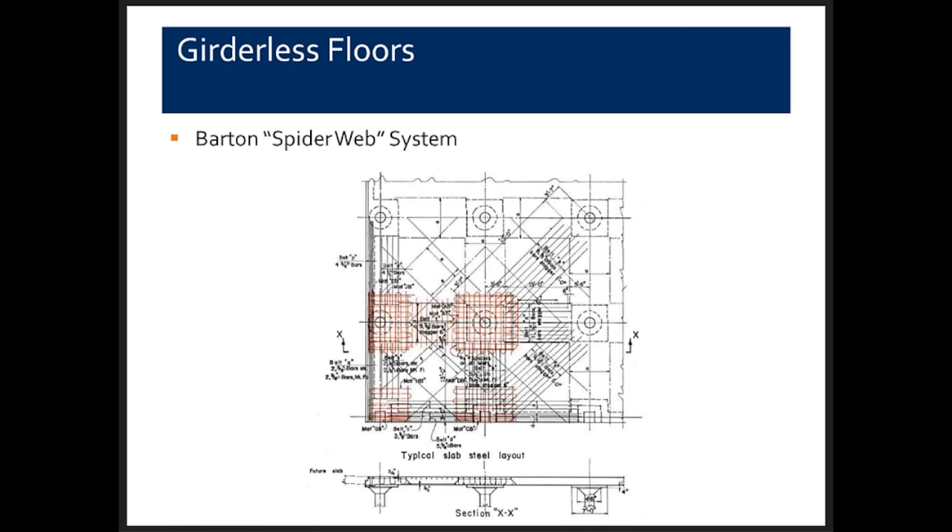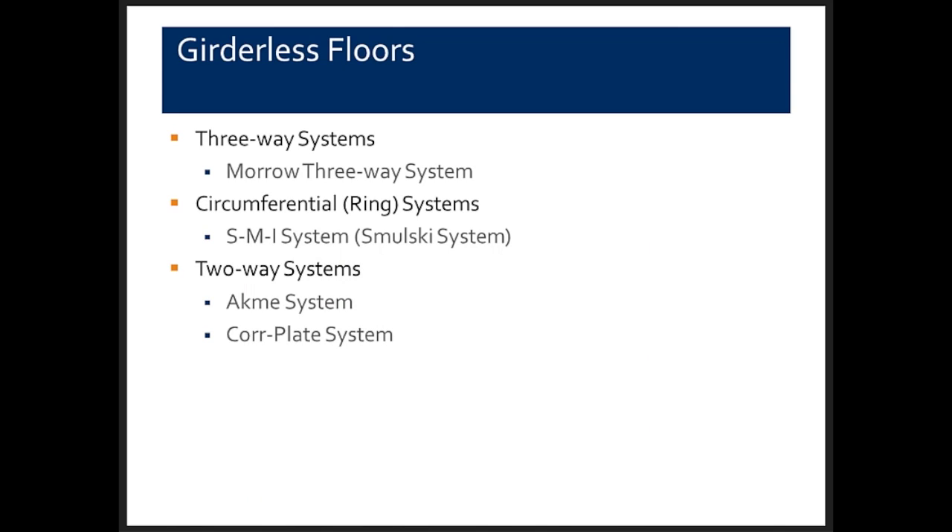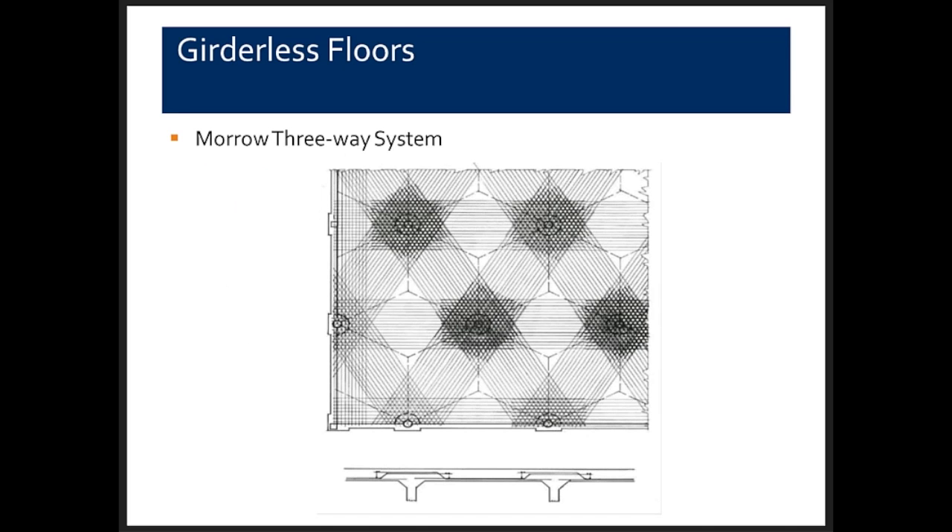The Watson system was another four-way reinforcing bar system for a girderless floor. There were also three-way systems — a Morrill three-way system, a circumferential ring system, and some two-way systems. The Morrill three-way system had a special application in rail terminals: by offsetting columns about half a bay, rails could switch from one line to another between offset columns, hence the three-way reinforcing bar system.